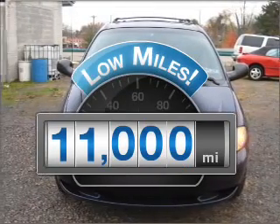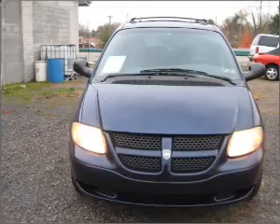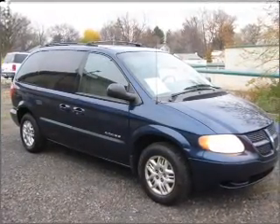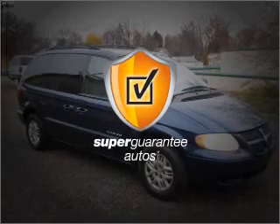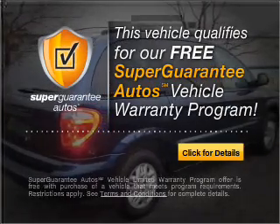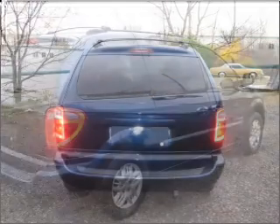Low mileage is an important factor in your purchase and this vehicle delivers a low odometer reading with a reliable six-cylinder engine that responds smoothly to its automatic transmission. This vehicle qualifies for our free Super Guarantee Autos Vehicle Warranty Program. Buy a vehicle and get a free warranty from us, only at everycarlisted.com.